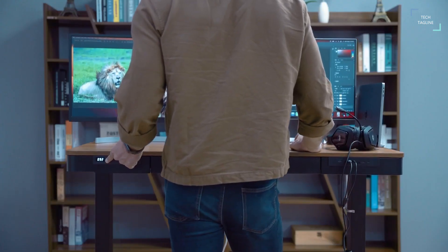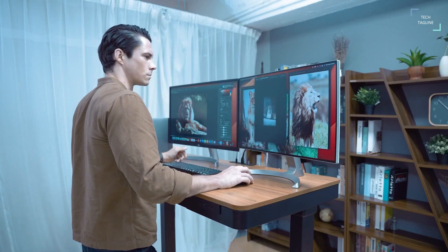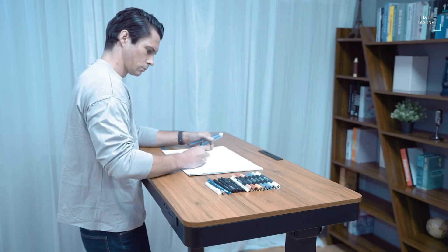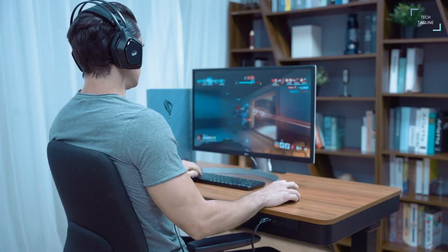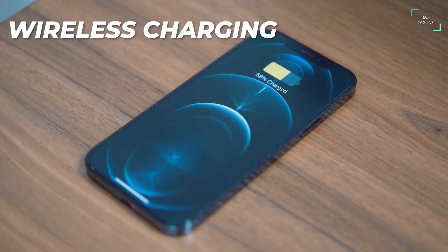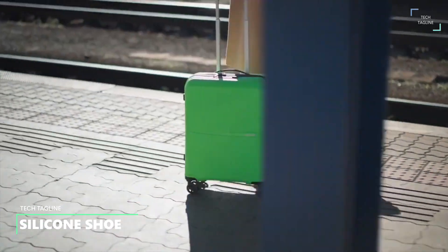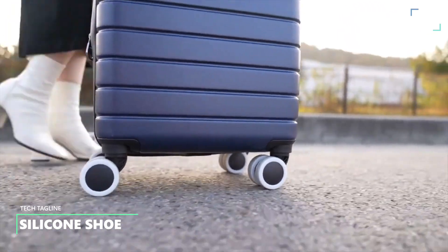What makes the standing desk so special is the built-in 17-in-one docking station. The Revoxin standing desk also has integrated SD and micro SD card slots with a 300 megabyte per second transfer speed and an SSD enclosure for up to 8 terabytes of storage. A wireless charging pad will also enable you to charge your smartphone on the desk surface.